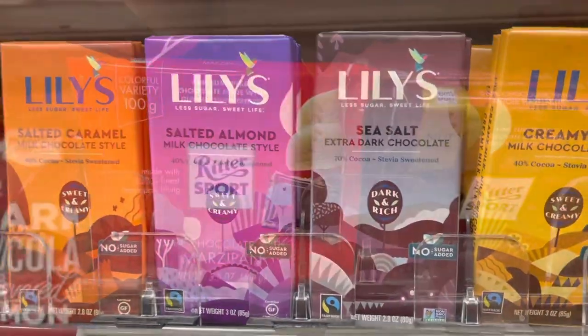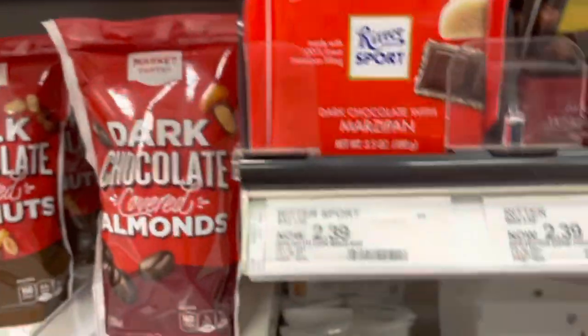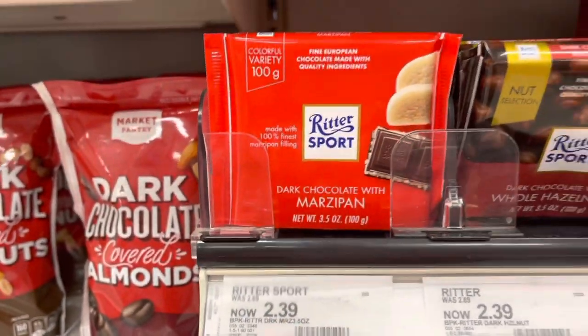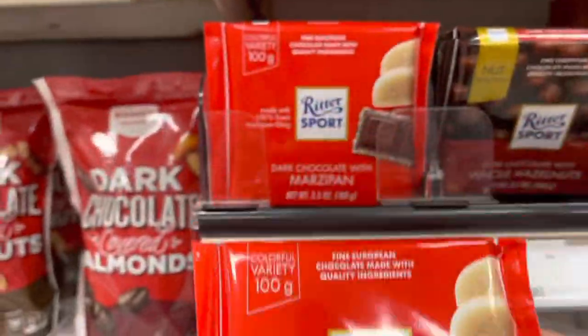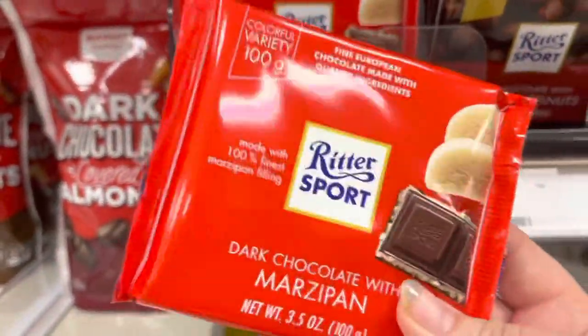While this is not on my healthy list of items, this is my favorite thing in this entire store and it's on sale, so I'm definitely getting one. This marzipan — however you pronounce it — I love this stuff, it's amazing.